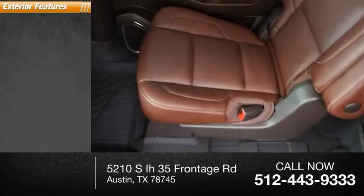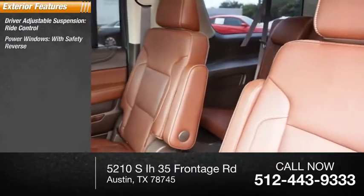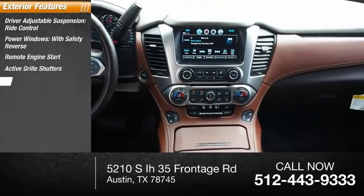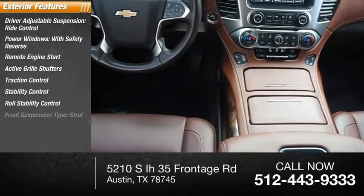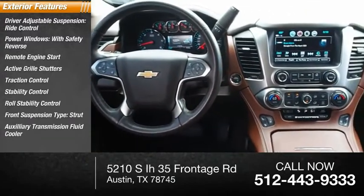Here are some of this vehicle's great options: driver adjustable suspension, ride control, power windows with safety reverse, remote engine start, active grille shutters, traction control, stability control, roll stability control, front suspension type strut, auxiliary transmission fluid cooler, and fog lights.